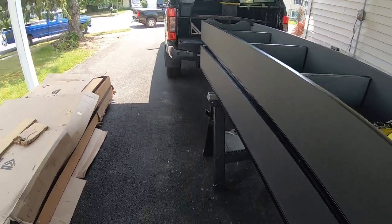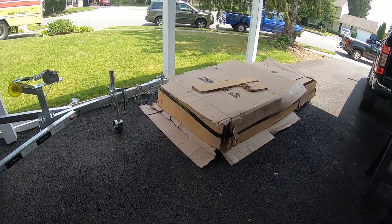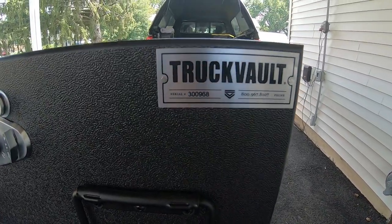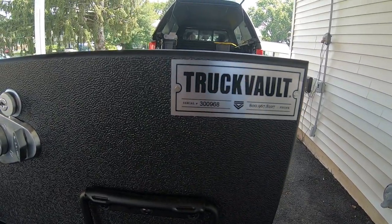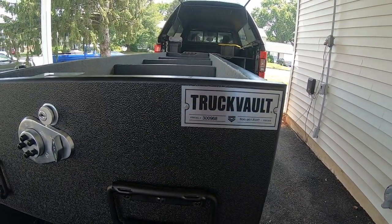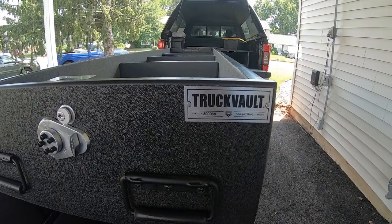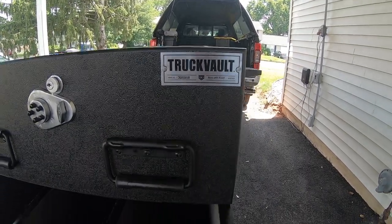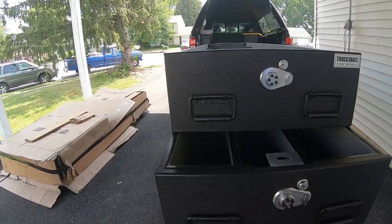Truck Vault tried to do the right thing and send me a new one. The problem is the one they sent me has an older serial number, so this must have been a stock unit that they sent me — not a newly built one with quality control monitored during the build. They just simply sent me another one hoping it would be correct, and this one's worse than the first one. I totally don't get it.